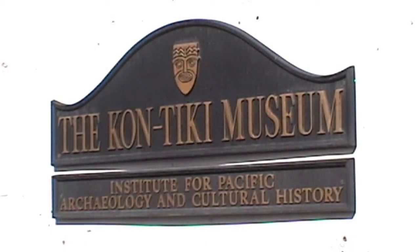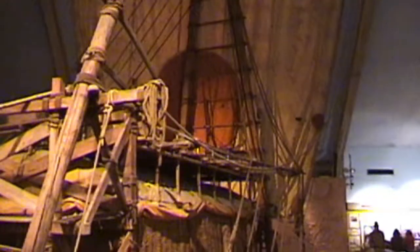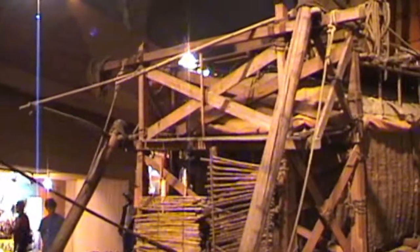It's actually the Kon-Tiki and the Ra Museum. The two boats are in there. So what you're looking at here is the Ra 2 — a papyrus-built boat that the explorer Thor Heyerdahl, Norwegian, sailed across the Atlantic Ocean from Africa, or Egypt, and ended up in Barbados to prove that it was possible that the Americas could be populated from the Egyptian region.